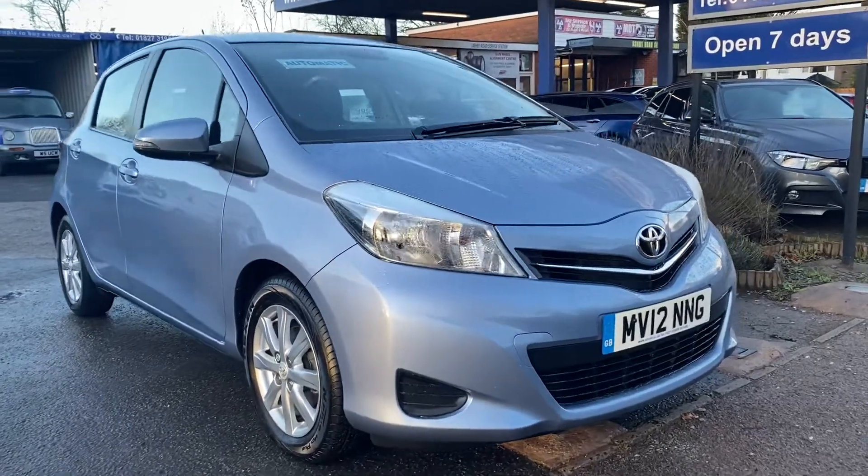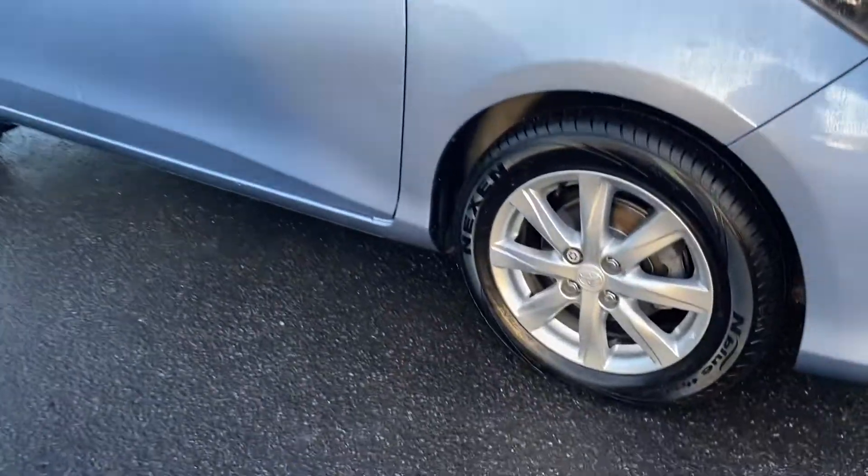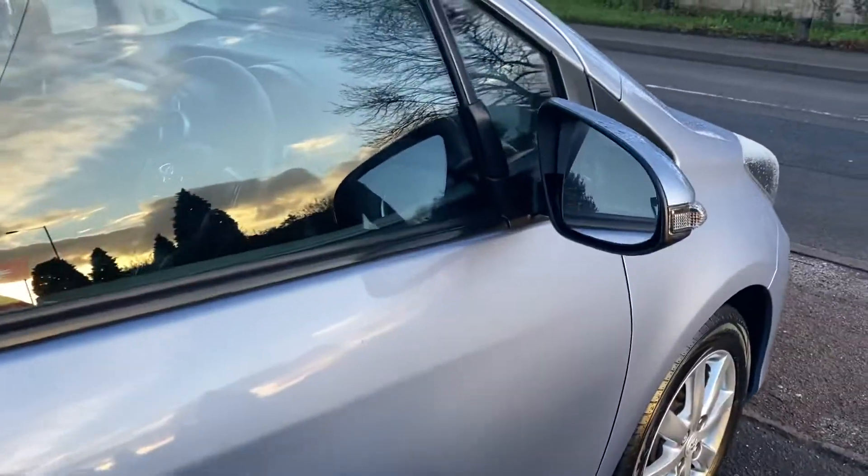It's a short video of our beautiful little Toyota Yaris. It is an automatic, nice specification, beautiful paintwork, wheels, tyres — cracking condition, as you would expect for this mileage.